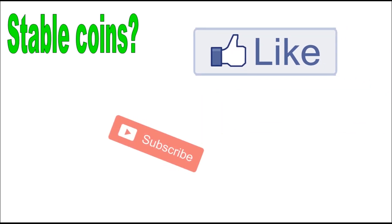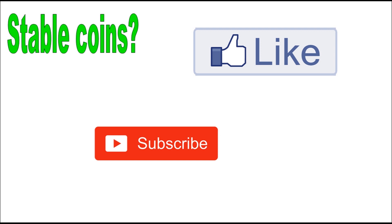So what are stable coins? This is our topic for today. But before we jump into it, please don't forget to hit that like and subscribe button. We appreciate every single one of you, and now let's begin.